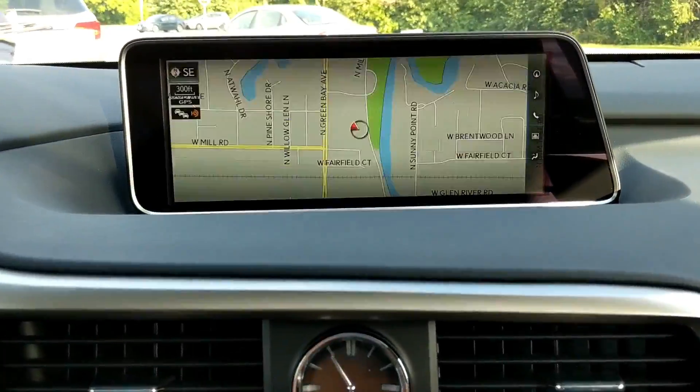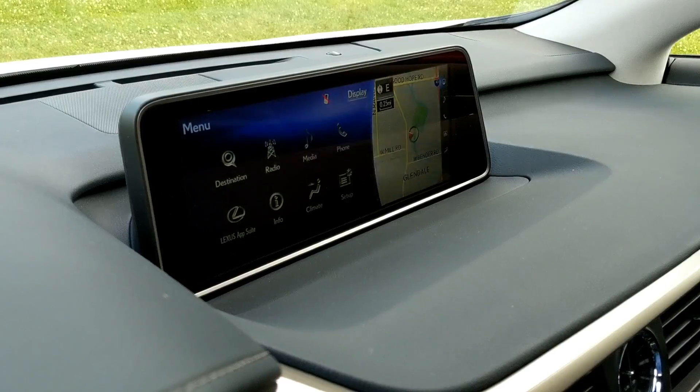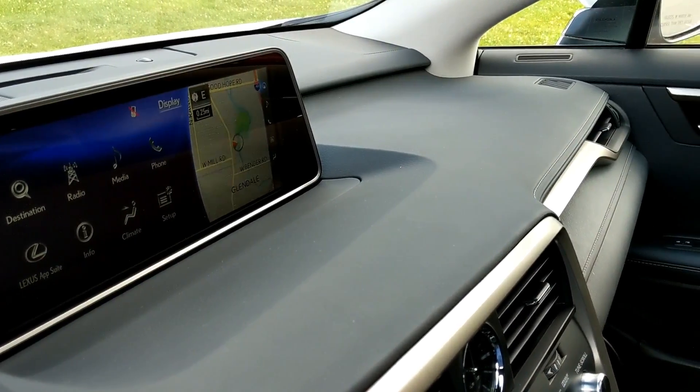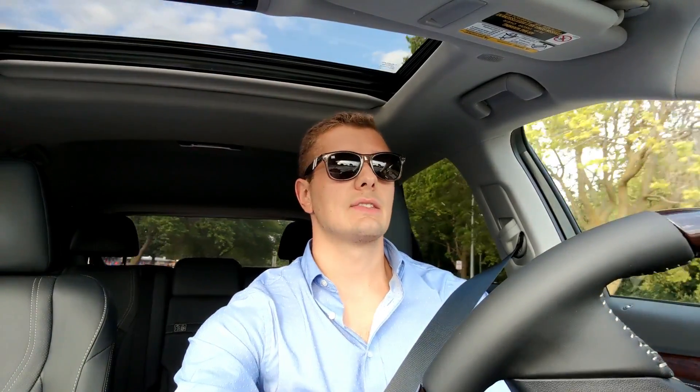As you step into the vehicle you have an easy step-in height and you sit upon luxurious leather seats that are heated and optionally cooled — they're fantastic. Once you sit down your eye is immediately drawn to the 12.3-inch screen, which is massive, bright, and vivid. It is strangely far away from you, which is a bit of an odd design, but it kind of has to be that big because of the distance.